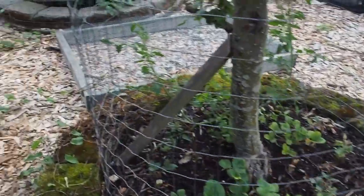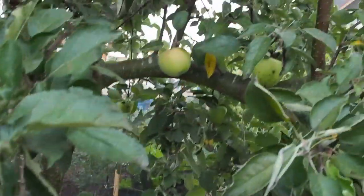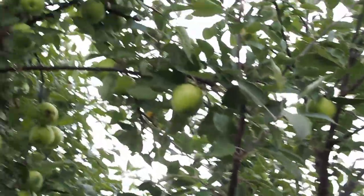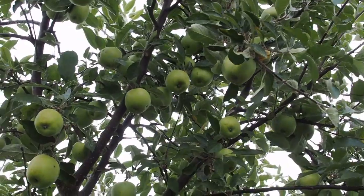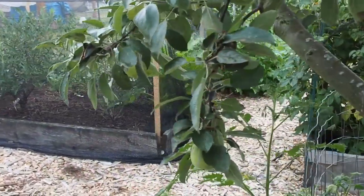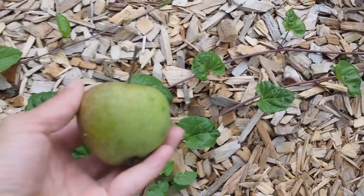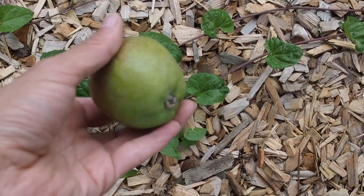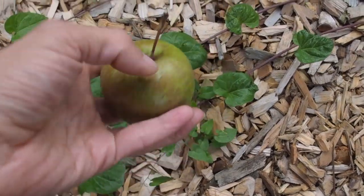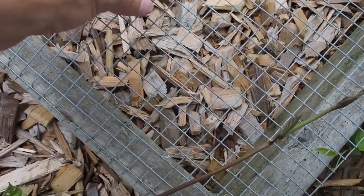Our apple tree is just loaded with apples this year — this is the most apples it's ever had. This is a Braeburn which is self-pollinating, but it says it does better with a cross pollinator, and this is the only year we haven't had a cross pollinator. It is dropping some fruit because it's so loaded. They're not really ready yet — usually they're ready probably in September.